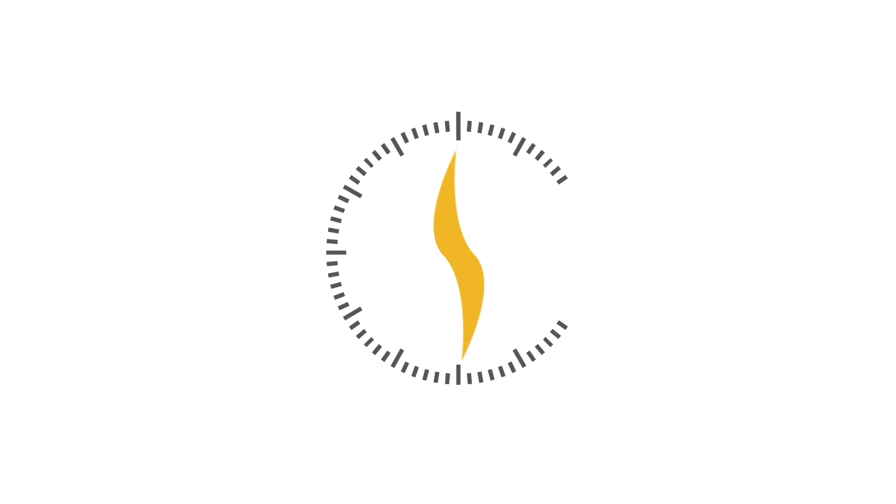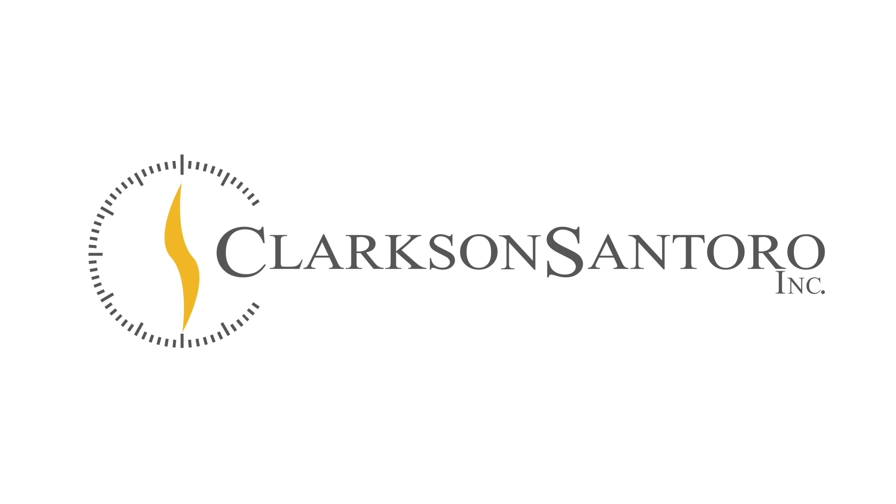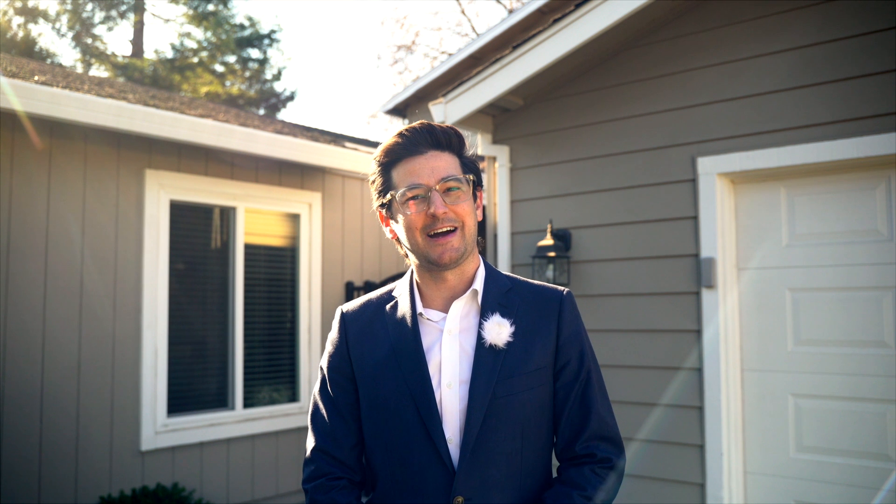Hey everyone, I'm Tony with Clarkson Santoro and I have another house I'd like to show you. Today I'm at 28 Marquise Court, which is a nicely remodeled single story duet in the Danville South neighborhood of Danville, California.